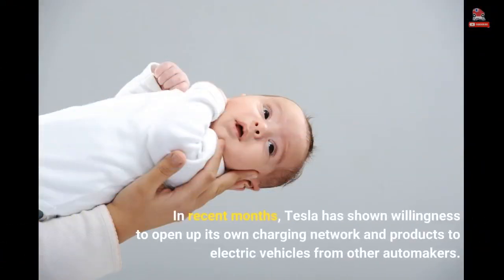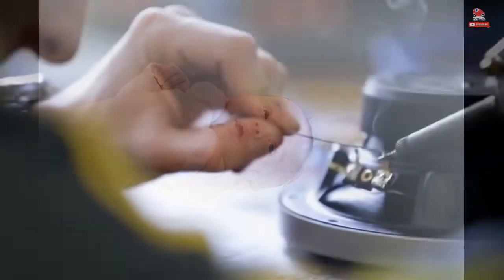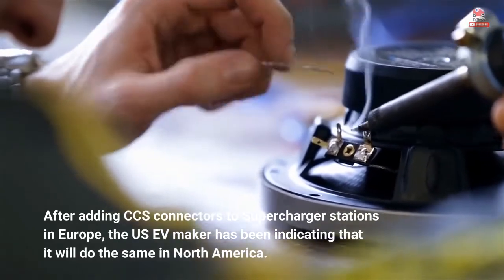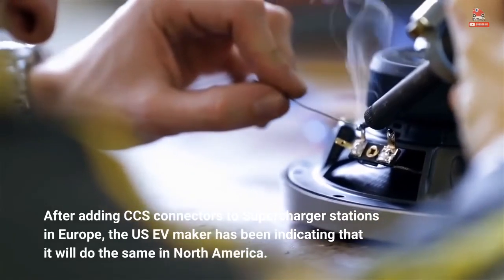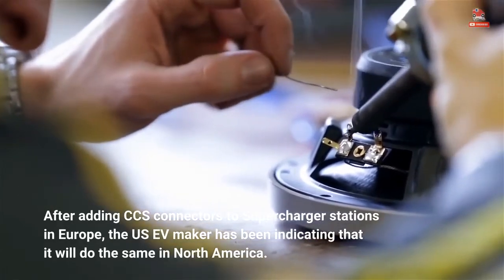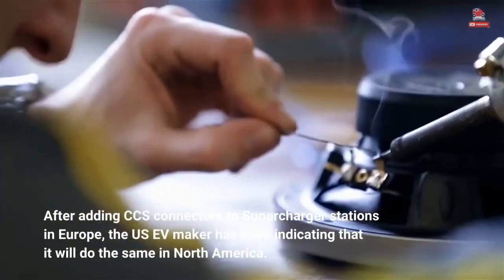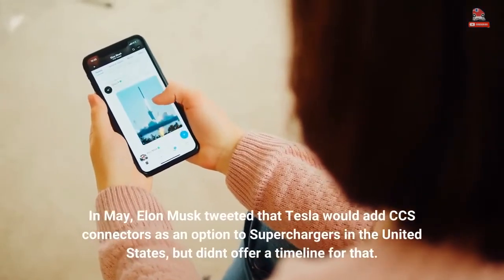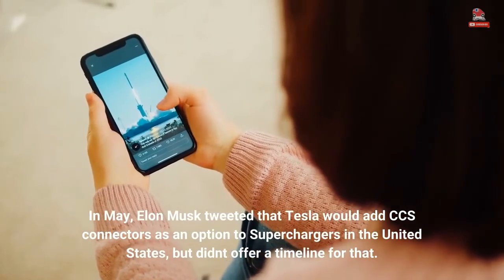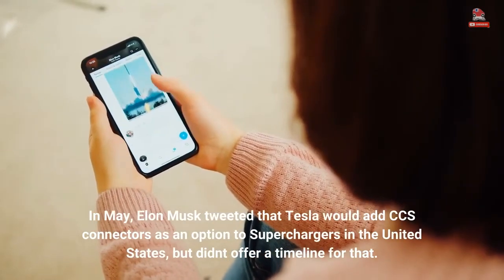In recent months, Tesla has shown willingness to open up its own charging network and products to electric vehicles from other automakers. After adding CCS connectors to Supercharger stations in Europe, the US EV maker has been indicating that it will do the same in North America. In May, Elon Musk tweeted that Tesla would add CCS connectors as an option to Superchargers in the United States, but didn't offer a timeline for that.